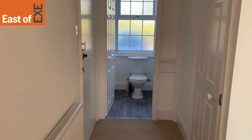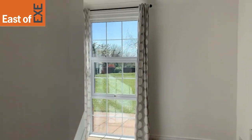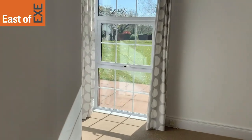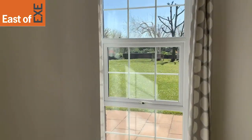Back out onto the hallway you then have the second bedroom. Again a really good size — you would fit a double bed in here, or it would be perfect if you needed a home office space.